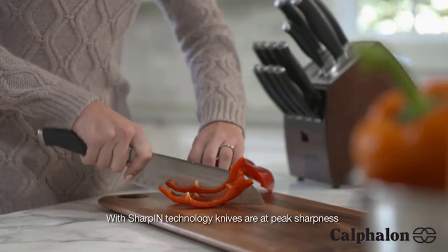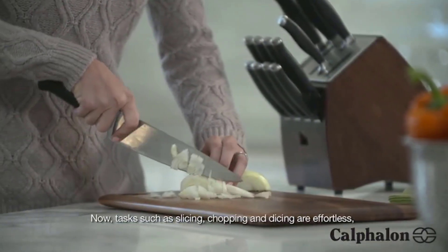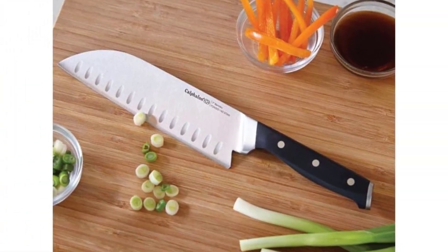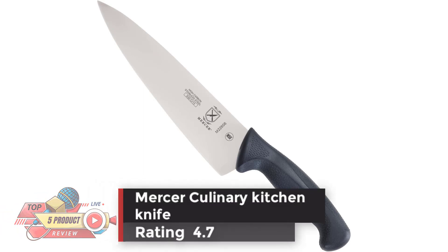Full tang design for strength and balance. Full lifetime warranty. This product contains stainless steel, iron, chromium, manganese, nickel, and phosphorus.